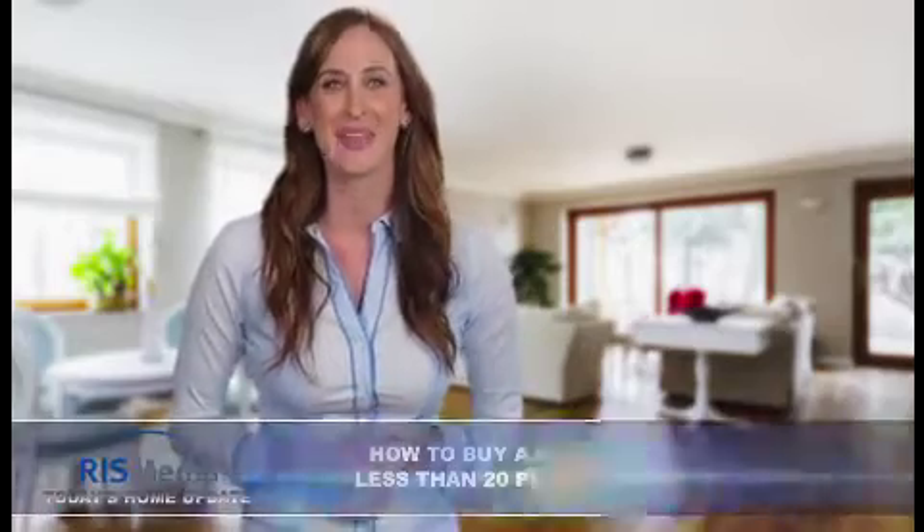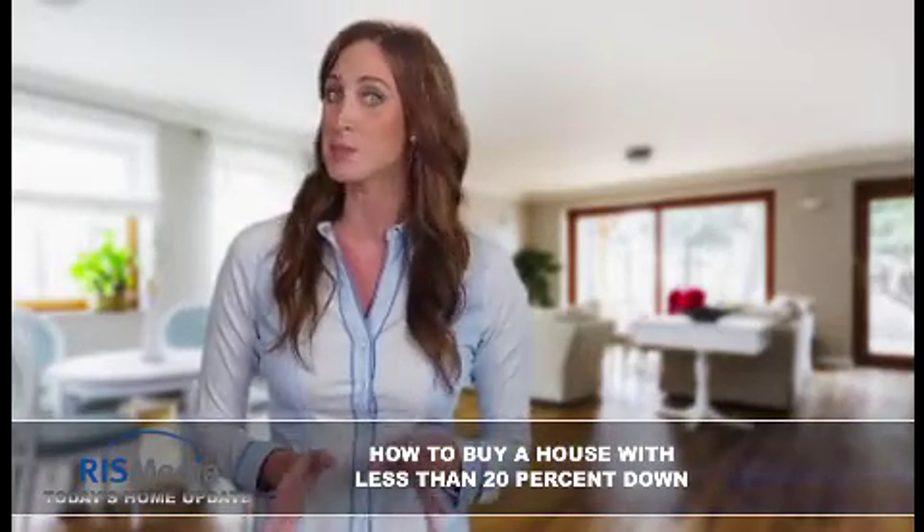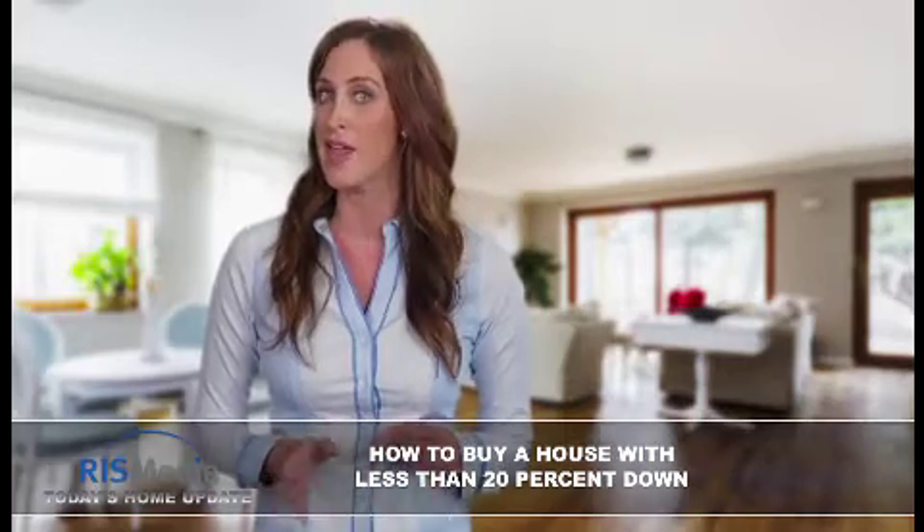Welcome to today's home update. I'm Keri. When many people start the process of buying a house, they assume putting 20% down is required. However, this is not always the case.